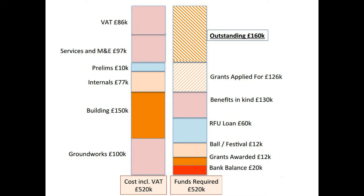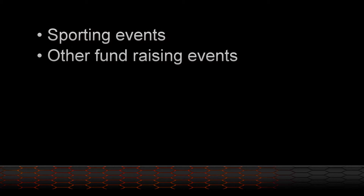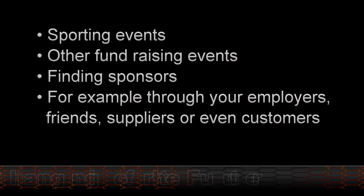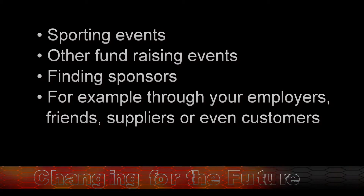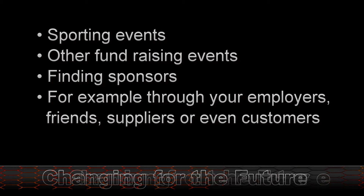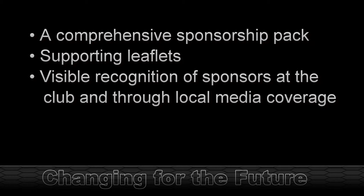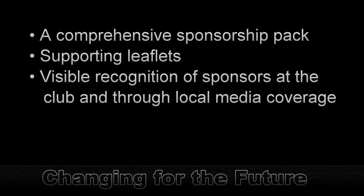To raise that amount, we need everybody's help to make a contribution in whatever way you can — and there are a variety of ways you can do that. For example, you could hold sporting events or other fundraising events. You may even be able to find sponsors willing to support the club — maybe your employer, a friend, supplier or even a customer. However you're supporting the club, we can provide support — for example, a comprehensive sponsorship pack, supporting leaflets, and visible recognition of any sponsors at the club and through local media coverage.